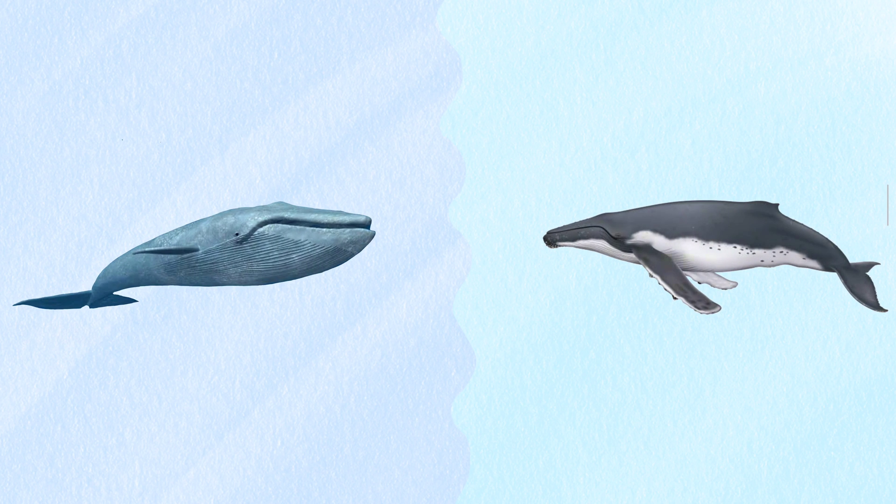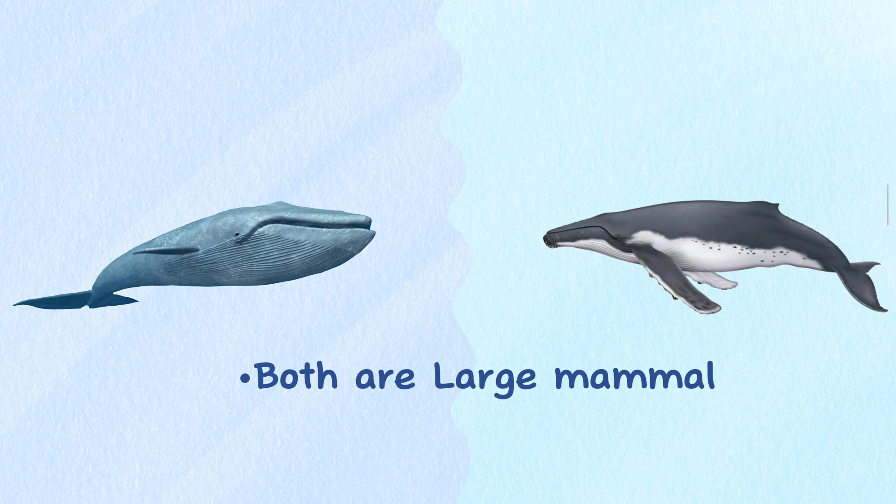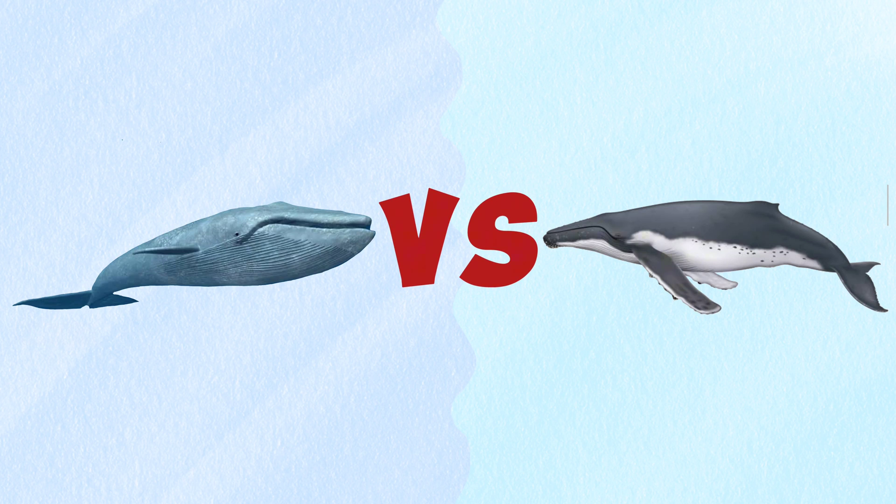Blue whales and humpback whales are two of the largest marine mammals on earth. While they share some similarities, there are also several differences between the two species. In this video we will talk about the basic differences between the blue whale and the humpback whale.